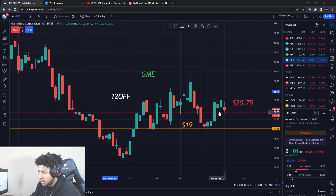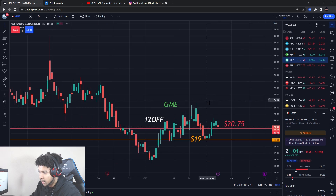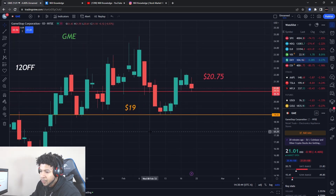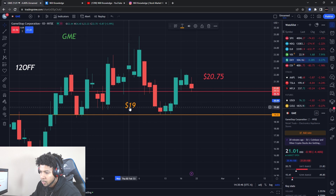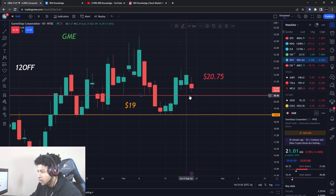GameStop had a resistance level at $20.75 that clearly broke, and resistance actually acted as support today — price did not want to break this, which is a classic resistance-turn-to-support. That's a good sign. We also had the $19 level as a warning sign — we did not want this to break if we were bullish. It hit that level perfectly three days in a row and then boom, it went up.